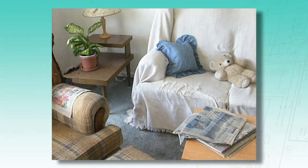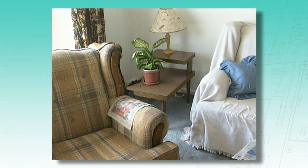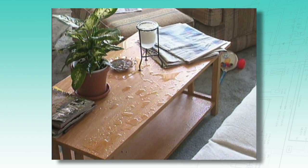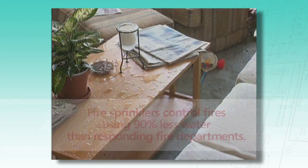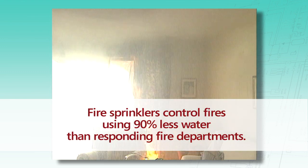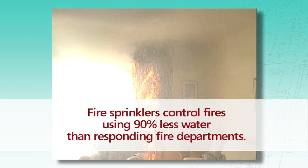The property loss in a home fire with a sprinkler system is typically only a fraction of the loss in an unsprinklered home. Fire sprinklers save water and reduce infrastructure costs. Fire sprinklers control fires using 90% less water than responding fire departments. The water will come on in the room where the fire is located, and instead of putting thousands of gallons on an entire structure when maybe the fire is contained to one room, the sprinklers come on — obviously you're going to use a lot less water.